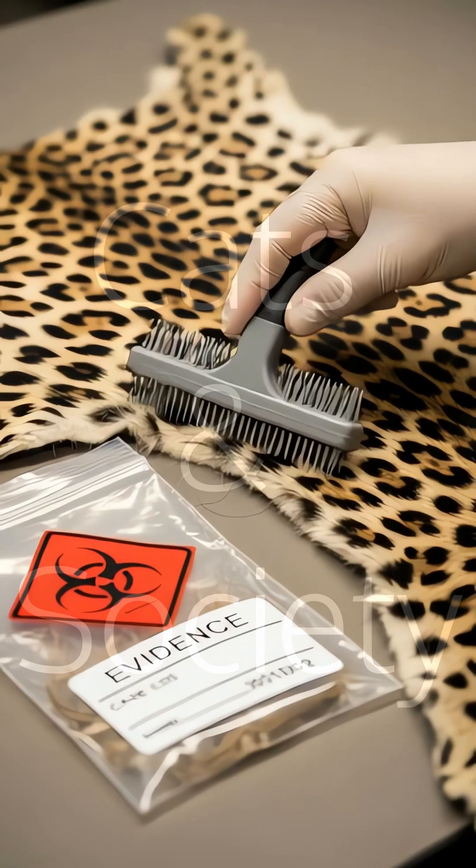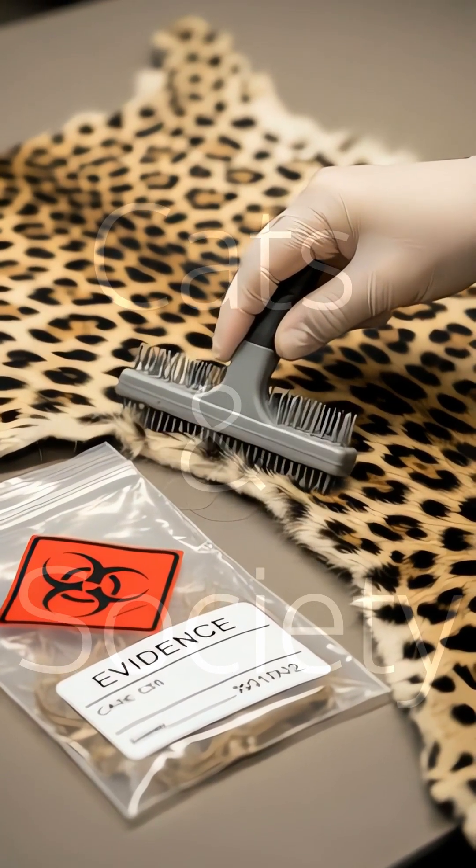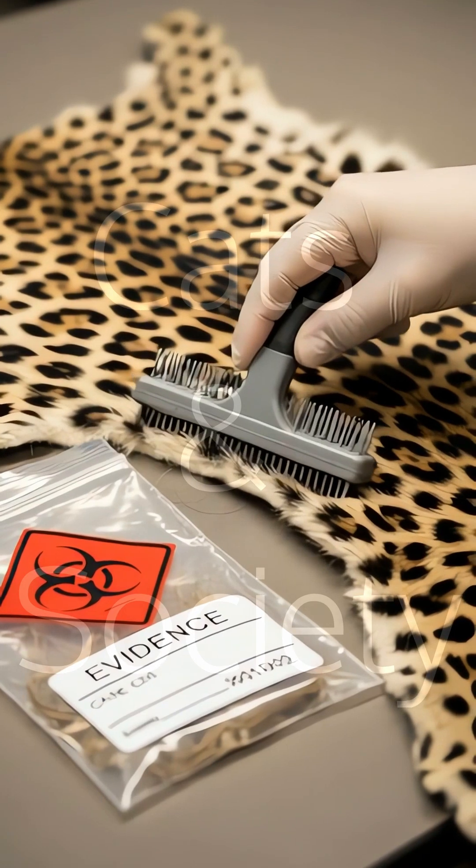Its most promising application is in wildlife conservation, lifting trace DNA from illegal pelts to help convict poachers hunting the cat's own endangered wild relatives.